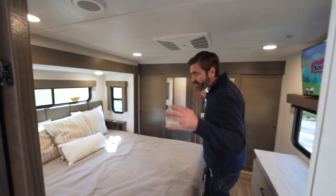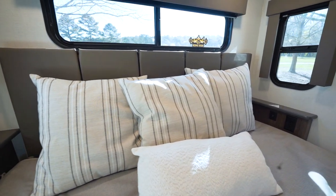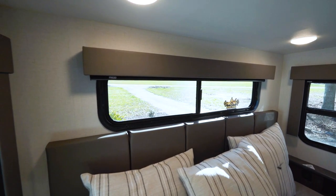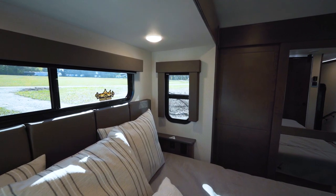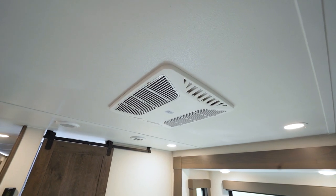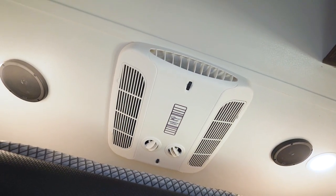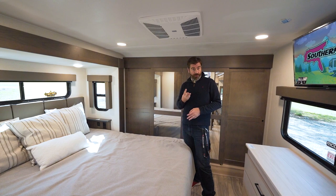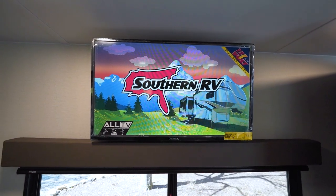The bedroom features a king bed from Serta backed up to a padded headboard, so sitting up in the evening and watching TV is going to be comfortable. We've got windows all the way around, so if you have great weather you can open them up and catch a cross breeze. There are three air conditioners — one right here in the bedroom, one in the main living room and kitchen area, and the third in the garage. They're all direct dump, super quiet, and high efficiency. On 30 amp service we can run two of them, and on 50 amp we can run all three. The bedroom TV is a 12-volt unit, so it can run off the inverter and battery system, positioned directly across from the bed.